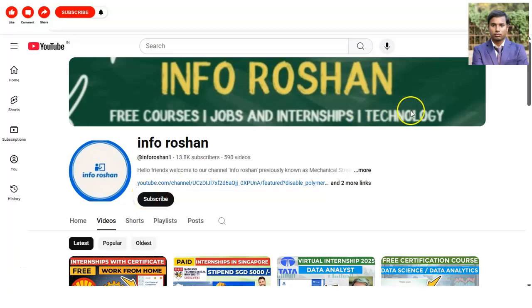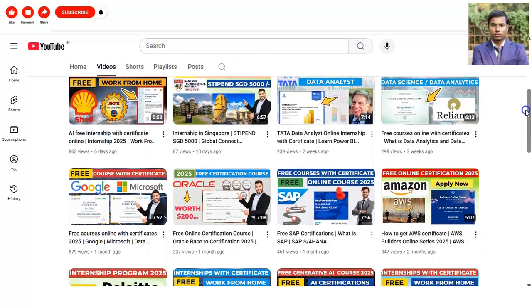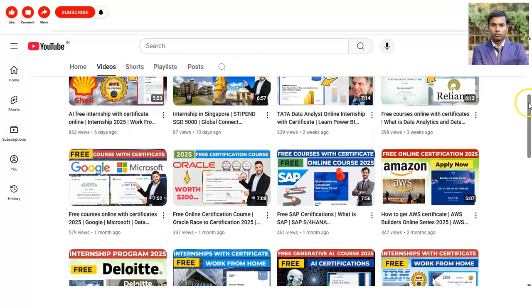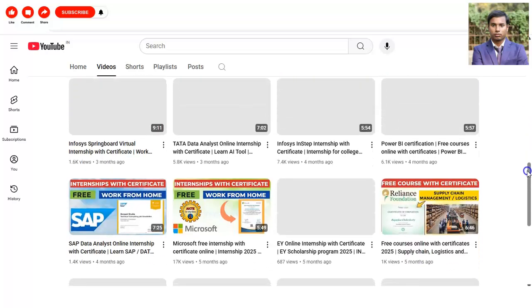Hi everyone, welcome back to our channel InfoRoshan and I hope you are doing well. In today's video we are going to check the internship opportunity provided by ISRO, and it is a very good opportunity for you guys.